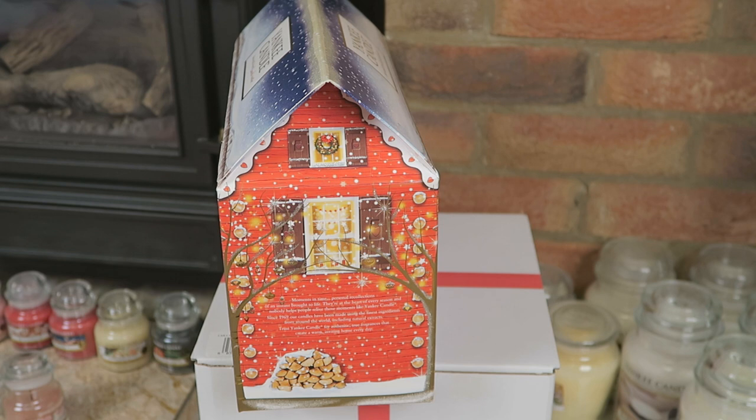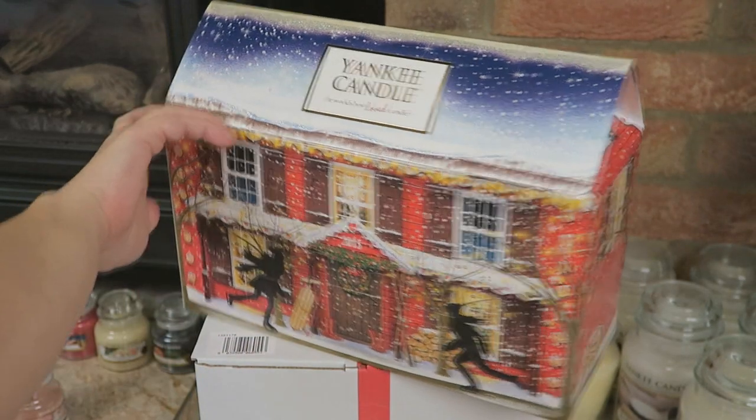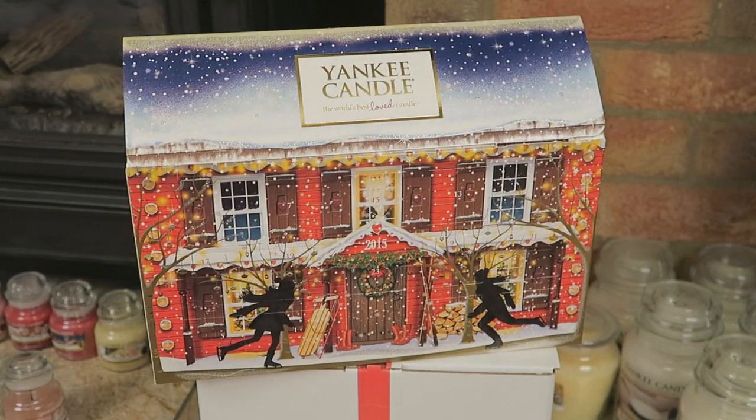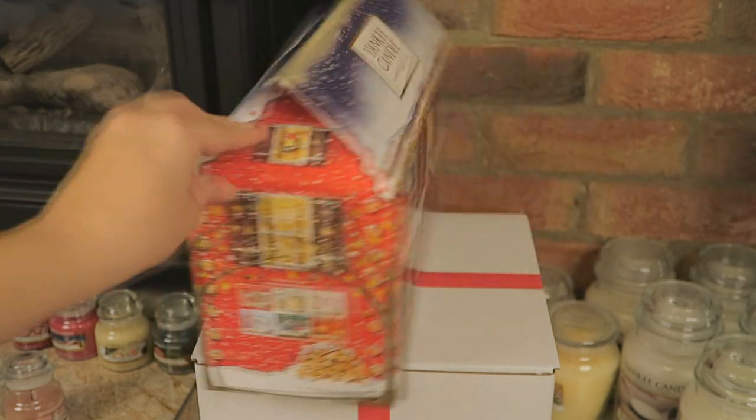That's the awesome thing about these Advent Calendars — you get a new fragrance to light throughout the month and it just feels super festive. Let's turn it to the other sides; you get the same design all the way around, which is super cute.